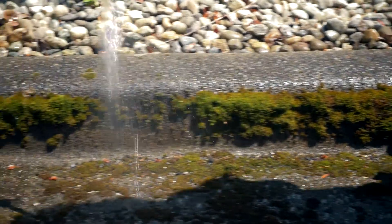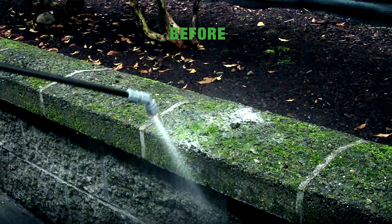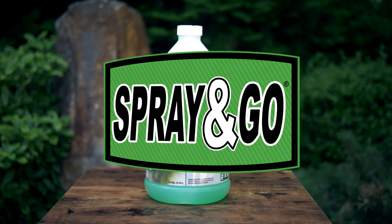Over 83% of cleaning costs are in the labor hours required. Spray & Go's advanced formula provides months of long-lasting protection and cleaning after it's been applied. When your customers can focus on their experience and not the green and black staining on walls and surfaces around them, you can bet that they will have a better experience and stick around to spend more money.